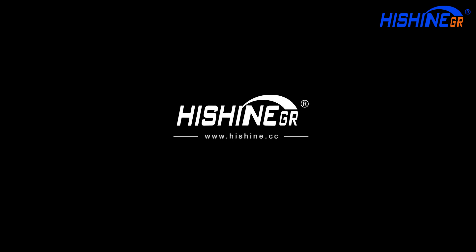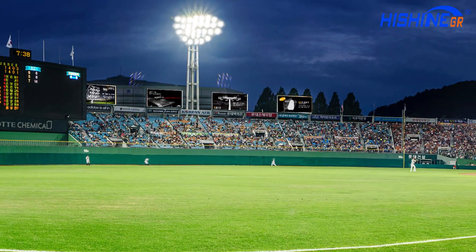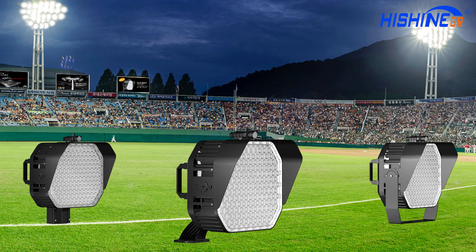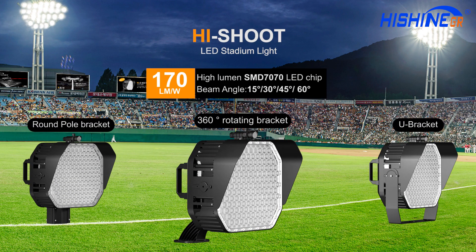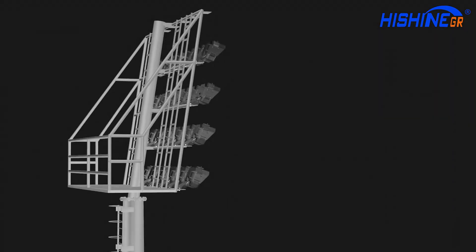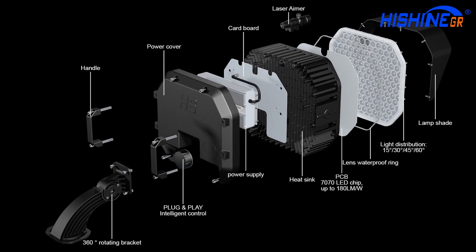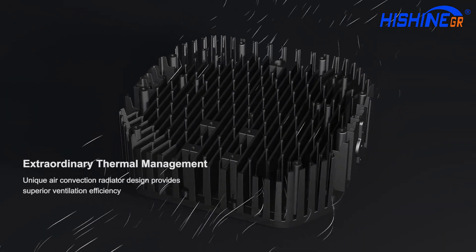HiShine Group Ltd. HiShude has high-lumen efficacy, can reach 180 lumens per watt, and energy saving is up to 40%, using high-lumen SMD 7070 LED chip with extraordinary thermal management.